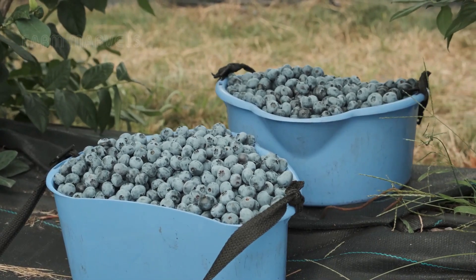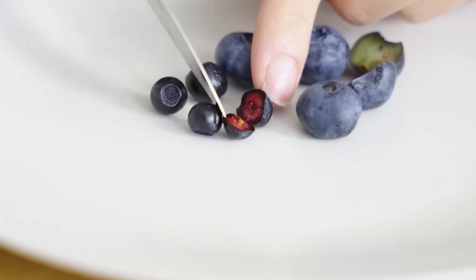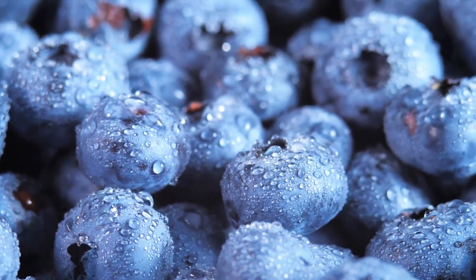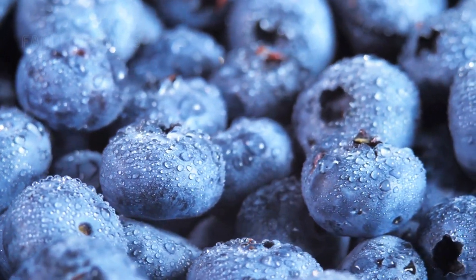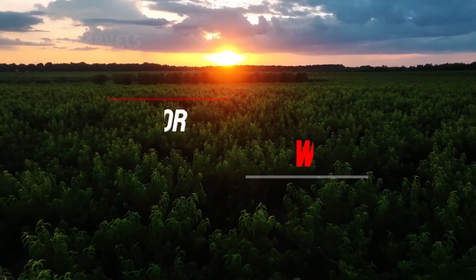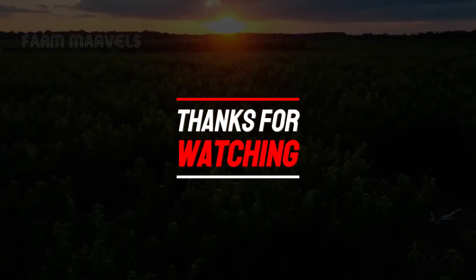We've wrapped up our exciting journey exploring the fascinating world of blueberry production and its amazing benefits. We are truly grateful to have you with us. If this video brought you value or joy, please like, subscribe, and hit the notification bell so you don't miss out on more great content. If you have any interesting information about blueberries, feel free to leave a comment so we can discuss it together. We look forward to seeing you in the next video.